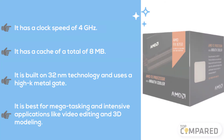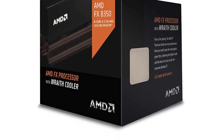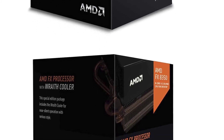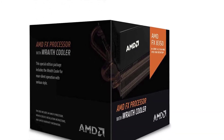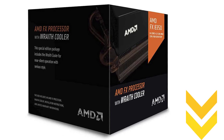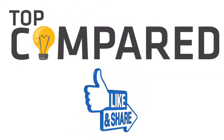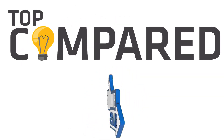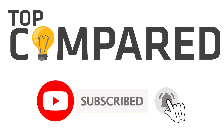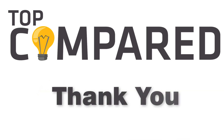My pick from all the mentioned AM3 processors is the FX 8350. It is easy to use and works best even while multitasking. I have attached the product links in the description box below. Please like and share the video if you find it informative, and subscribe to our channel to get more videos from us. Thank you.